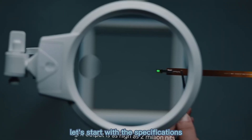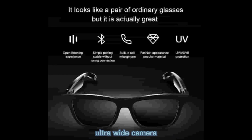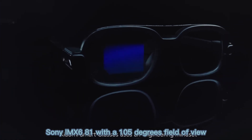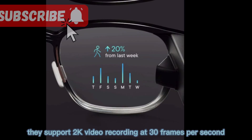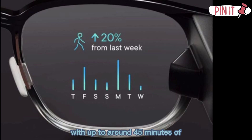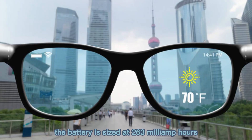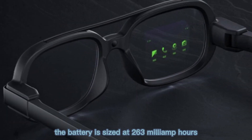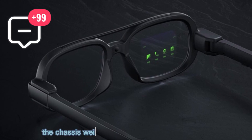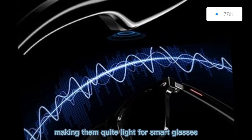Let's start with the specifications. Xiaomi's glasses ship with a 12-megapixel ultrawide camera, Sony IMX681, with a 105-degree field of view. They support 2K video recording at 30 frames per second, with up to around 45 minutes of continuous video capture. The battery is sized at 263 mAh, and Xiaomi claims about 8.6 hours of mixed-use battery life. The chassis weighs in at approximately 40 grams, making them quite light for smart glasses.